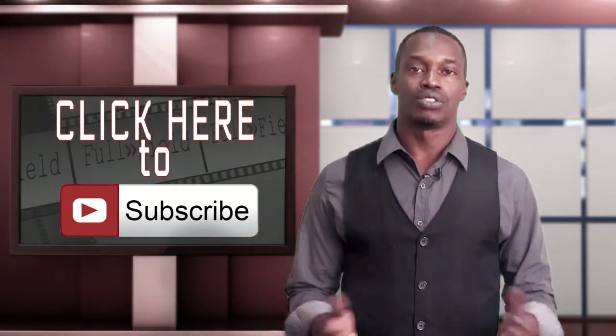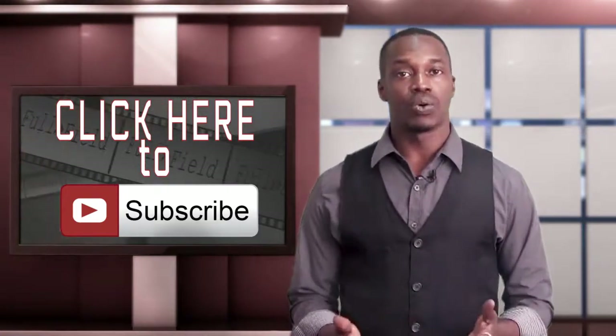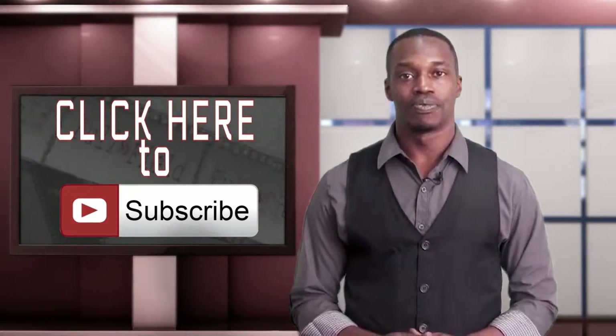That's it for this week, short and sweet. Please don't forget to click the subscribe button, and if you have any questions about how to get started with video, be sure to leave a comment below. We'll see you next time.